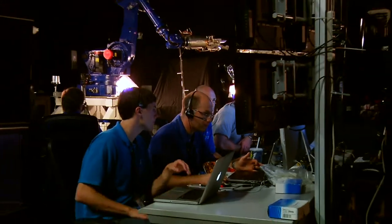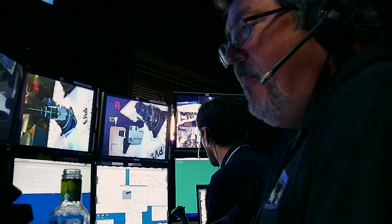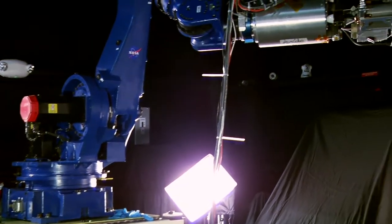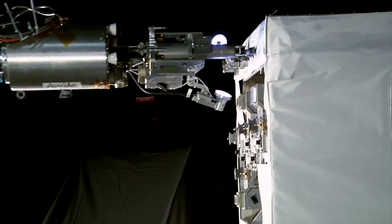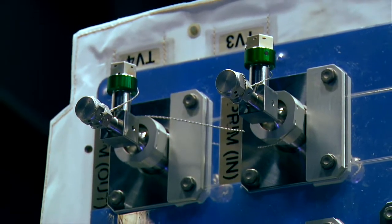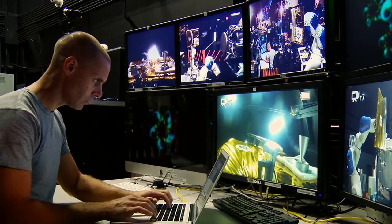Satellite repair missions demand rigorous practice, and the big practice session on deck is called the Robotic Refueling Mission, or RRM. At Maryland's Goddard Space Flight Center, mission planners use a motion simulation platform to figure out how to get all the parts working together. When a robot arm clips a wire this fall, it'll be one small snip for robots, one giant leap in the business of space-based satellite servicing.